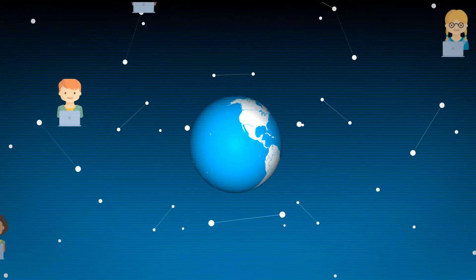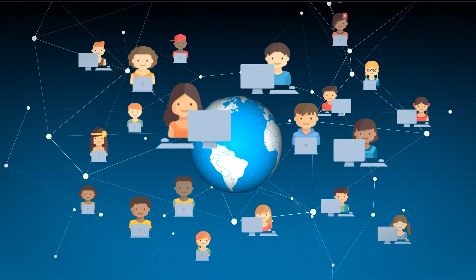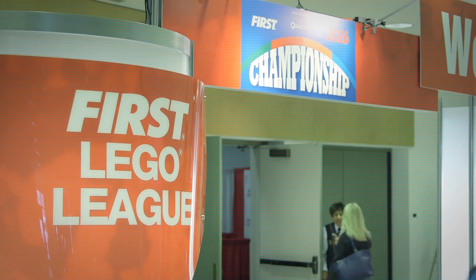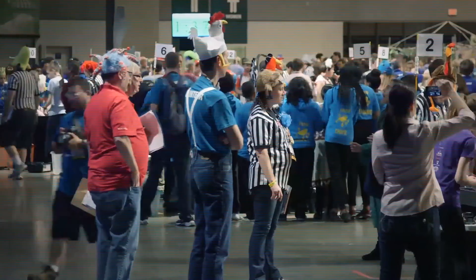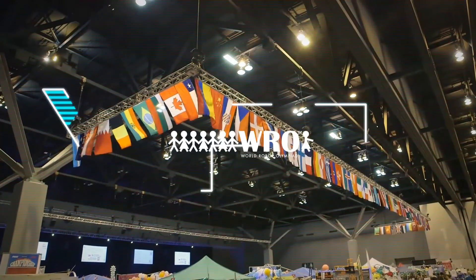Considering how many students around the world love robotics and how important the associated skills are to their educational development, it's possible that simulated competitions could soon be the next level of international competitive robotics. It's quite amazing how well you can actually replicate the real-life challenges inside the simulated environment in CogMation software. So I have really great hopes for this to become a new feature within the VRT.